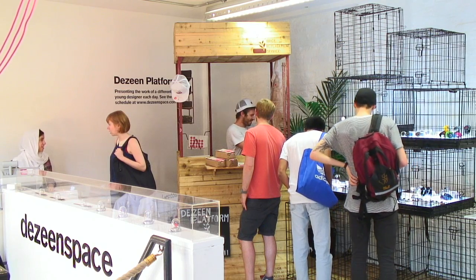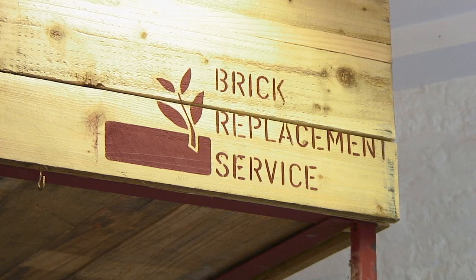I'm Jamie Elliott. I'm Liam Healey and we're Gelmake Studio based in South East London. Today we're at Dezean Space on Livington Street and we're showing our brick replacement service, making receding bricks.